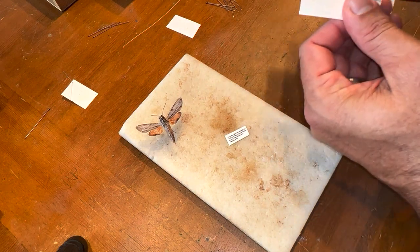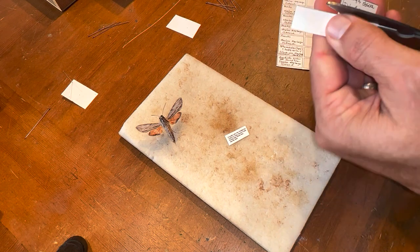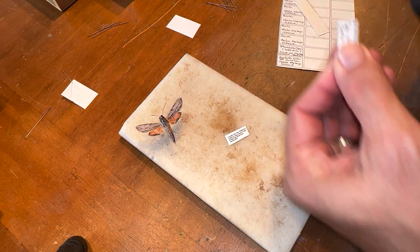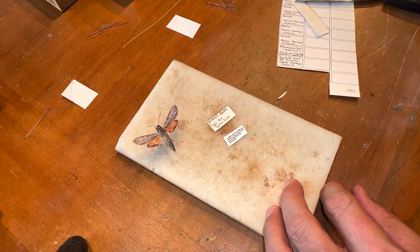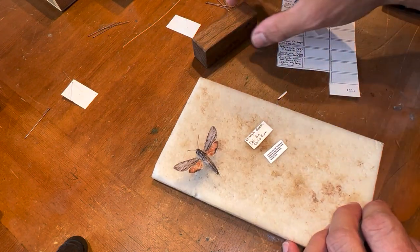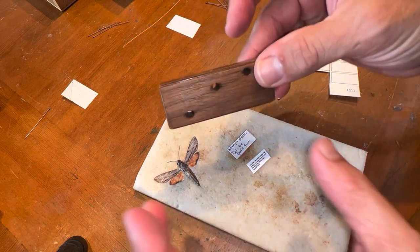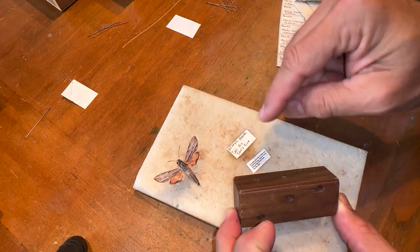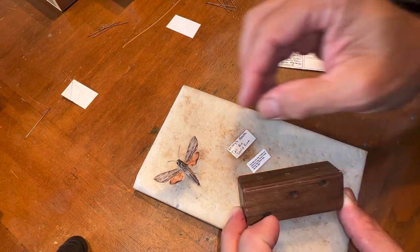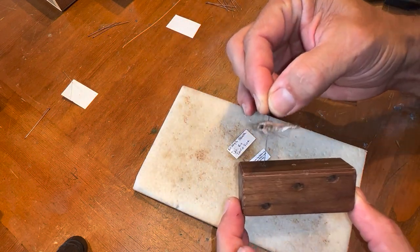It's as simple as cutting this out and making it pretty. Now we have our specimen, our name label, and our date-and-location label. What we have here is called a proton block, and what we're going to do is use the proton block to place the labels at a certain height on the pin so it looks uniform in your collection. The body of the insect is placed in the first hole on this proton block.